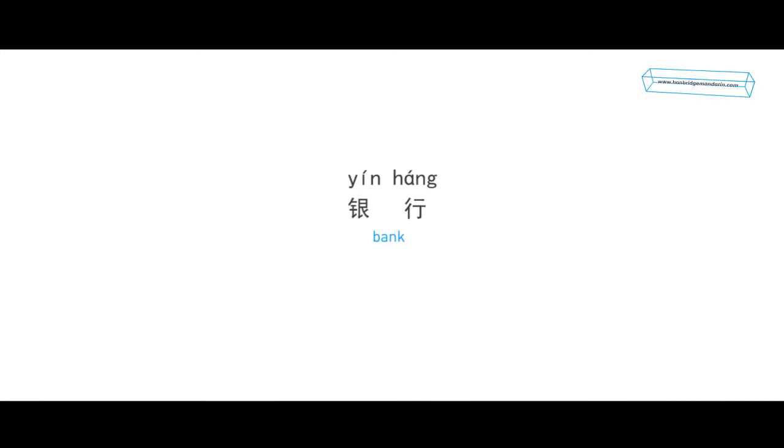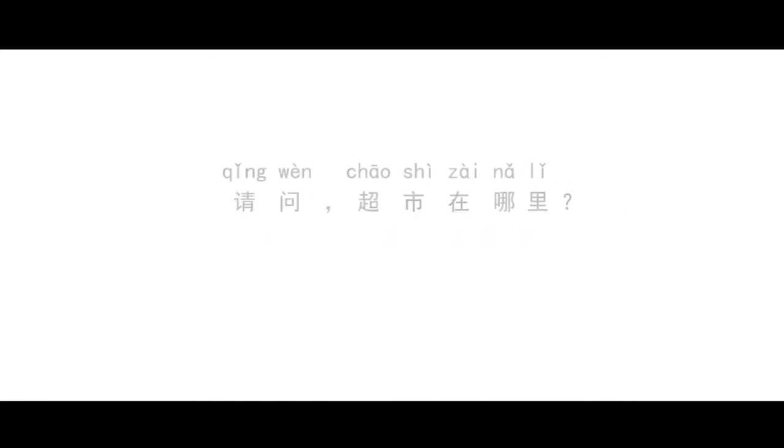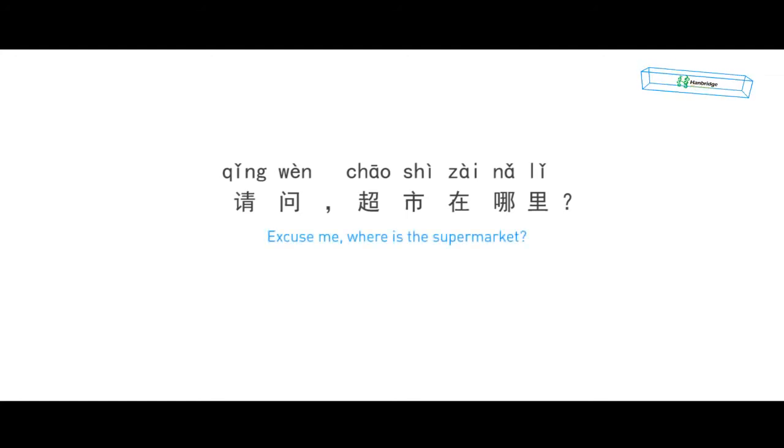So now let's have a try. Where is the Chinese bank? How to say? 请问中国银行在哪里? And where is the supermarket? 请问超市在哪里?